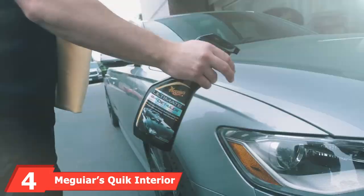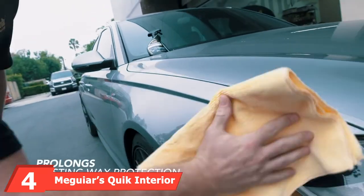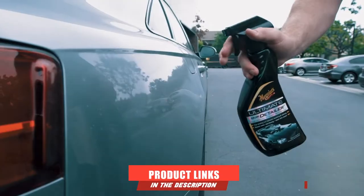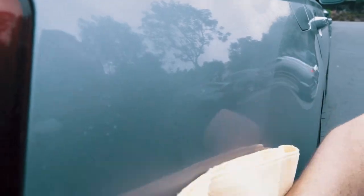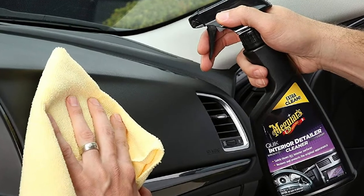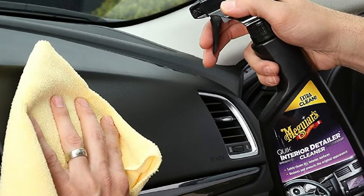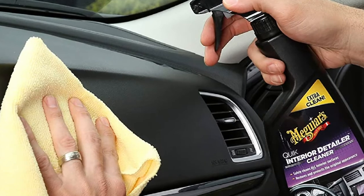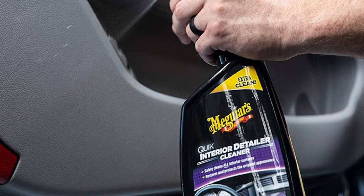Next, at number 4, we have Meguiar's Quick Interior Detailer Cleaner. This is an all-around product with plenty of amazing attributes. First of all, it is easy to use, packed in a convenient spray bottle for quick application. The Meguiar's Quick Interior Detailer is suitable for many surfaces, making it highly adaptable. You can use it on rubber, leather, metal, plastic, vinyl, and many other surfaces.